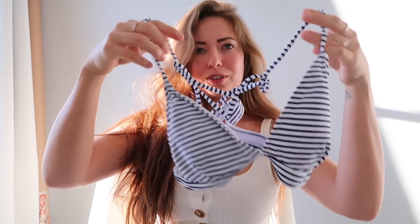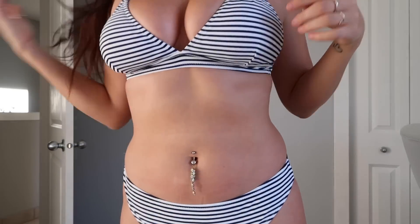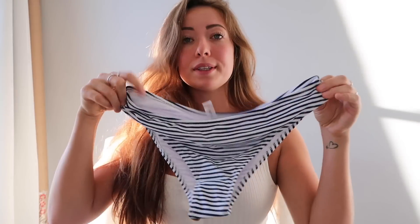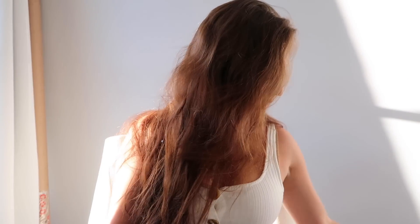Next up we have a simple cute striped swimsuit. The top is fun because the back has a little crisscross of strings which I really like. All the swimsuits I got are in a size medium, just to make sure they fit since I'm bustier. The bottoms look a little more high-waisted — not super high, just a higher cut. Simple striped bottoms that are cute because you could pair them with a plain black top or bottom to make a whole new swimsuit.